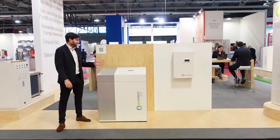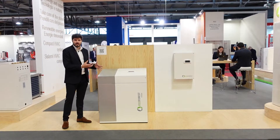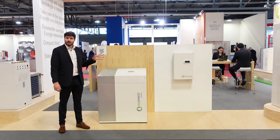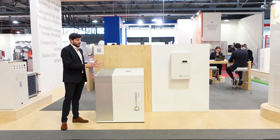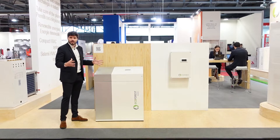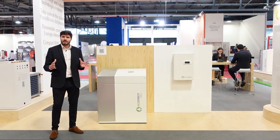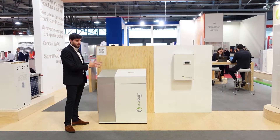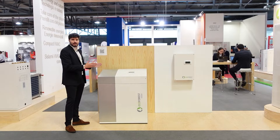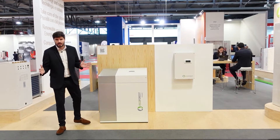Here we are presenting the EcoGeo Plus HP units, high power units. These are scroll inverter water-to-water heat pumps that use modulation technology to cover big ranges. We have three different powers available: 12 to 40 kilowatt, 15 to 70 kilowatt, and 25 to 100 kilowatt.